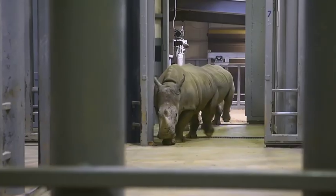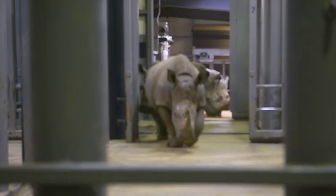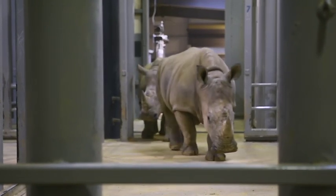They're very tactile, they love scratches, easy to work with, and make a good herd — they like larger groups. So having four girls is a really good fit for our zoo.